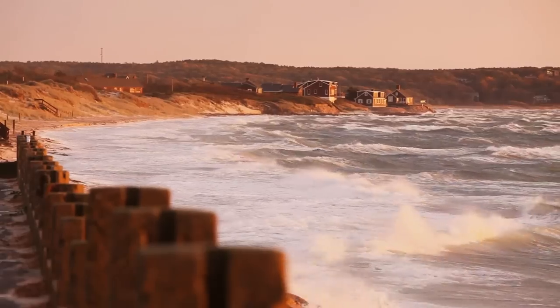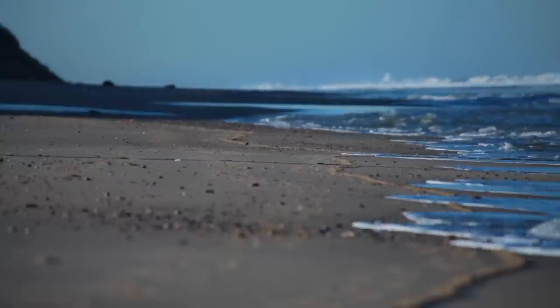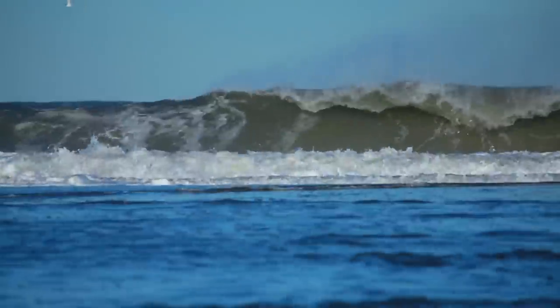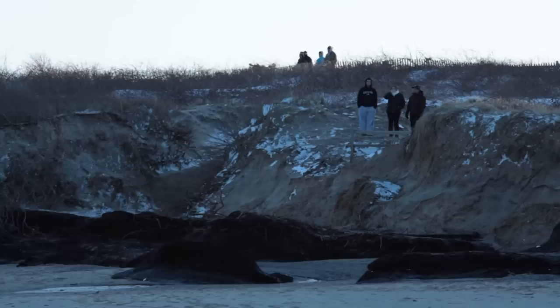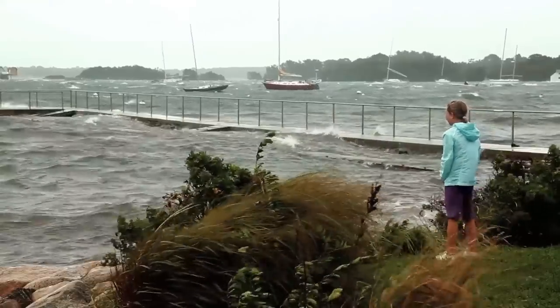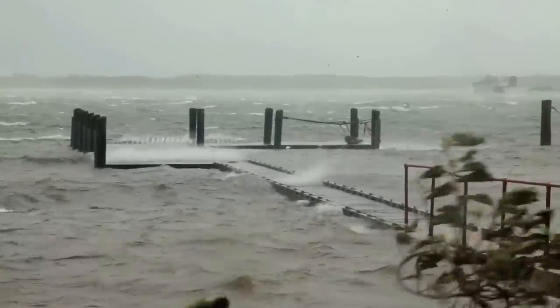Slowly but steadily, sea level rise is threatening the Cape. As sea level rises—already nearly a foot in my lifetime—our coast changes. Cape Cod has changed. The impacts are happening now, above and below the ground, some visible, some invisible.